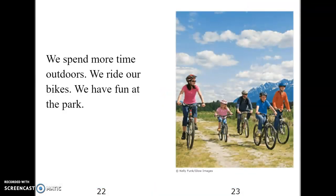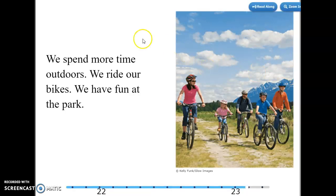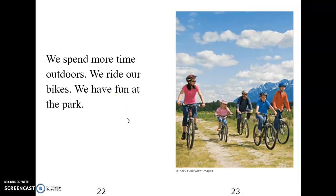All right, guys, look at this page and see if you can find the short word 'we.' That's not one we've worked on. I see it three times. And if you see my arrow here, that is the word 'we' — we, and we. What about the word 'the'? Where is that at? All right, let's echo this page. We spend more time outdoors. We ride our bikes. We have fun at the park.